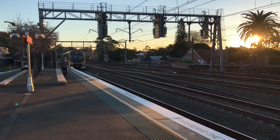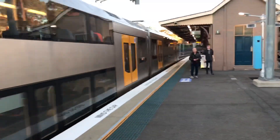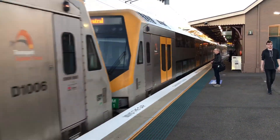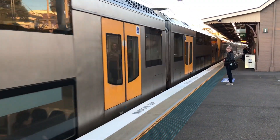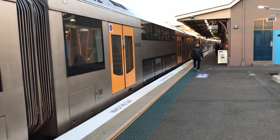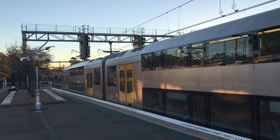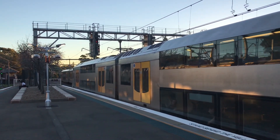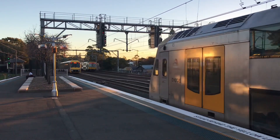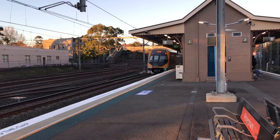Arriving onto platform number one. The train on platform one goes to City Circle — first stop Town Hall, then Central, Town Hall. We're just raking in the trains in this video.